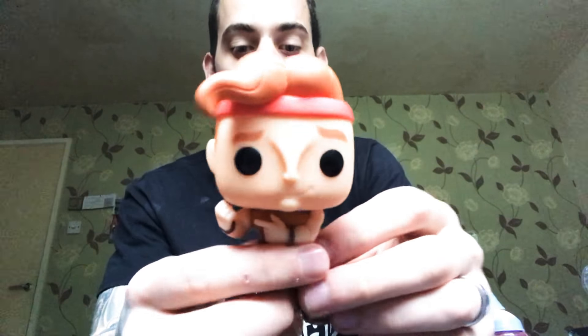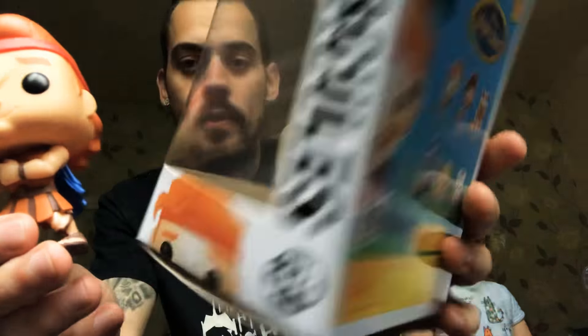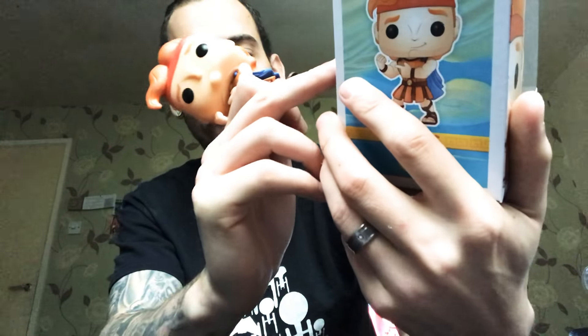That's my daughter in the background. Anyway, let's get back on topic. Let's look at the Hercules. There's the box — the box is okay. That is going in a pop protector as soon as I'm done with this video. I tried to get Hades, but they wouldn't ship it over here. But baby Hercules looks cool, baby Pegasus, Phil and Meg — so I might have to get them.